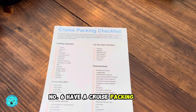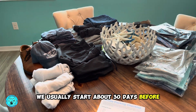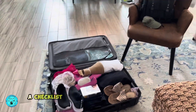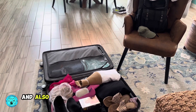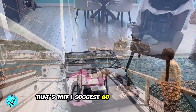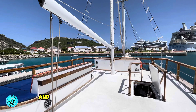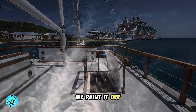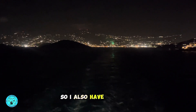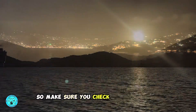Number six: have a cruise packing list. As experienced cruisers, we usually start about 30 days before. As a first-time cruiser, you may want to start 60 days in advance. A checklist keeps you from forgetting things, and you're probably going to want to buy some new clothes for the cruise — that's why I suggest 60 days in advance. I have a cruise packing list that I'll link in the description below. We print it off and use it as a guide and it really helps. I also have my cruise essential links from Amazon in the description, so make sure you check them out below.